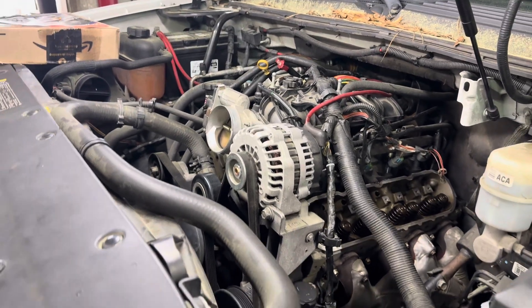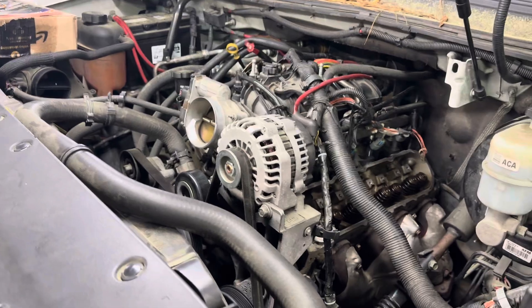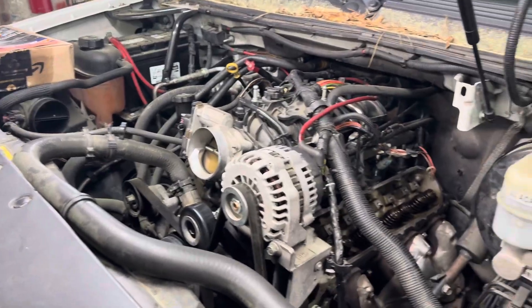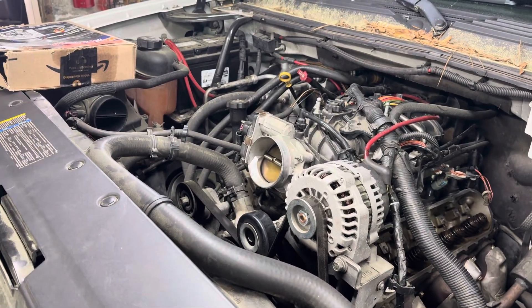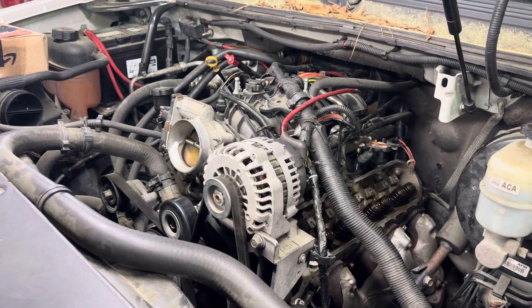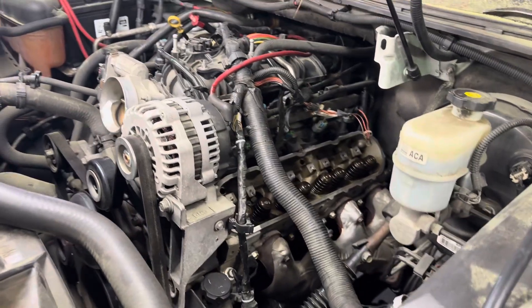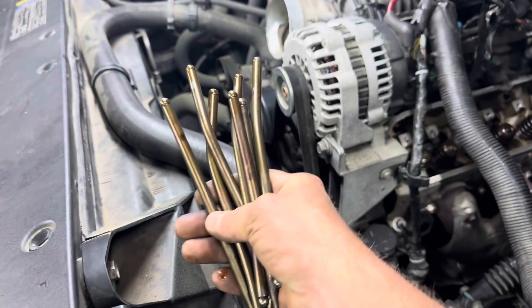All right, guys, thank you for tuning in to the We'll Fix It team. Today we're actually going to address a controversy that plagues the internet — questions and answers that I have found to be quite interesting. I'm going to go both ways. People ask: is an LS motor an interference engine? And I've got news for you, buddy.